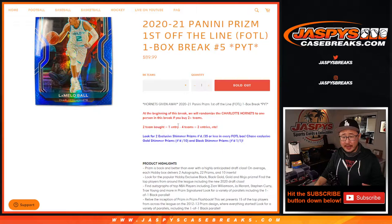Most of you should know the drill by now — you see this pretty often on JaspiesCaseBreaks.com. If you buy at least two teams you'll get one entry; four teams, two entries; six teams, three entries — so on and so forth, just buy an even number of teams.